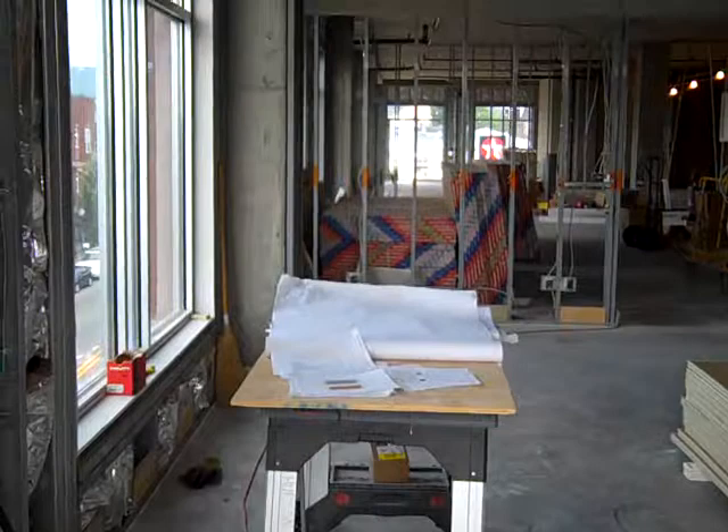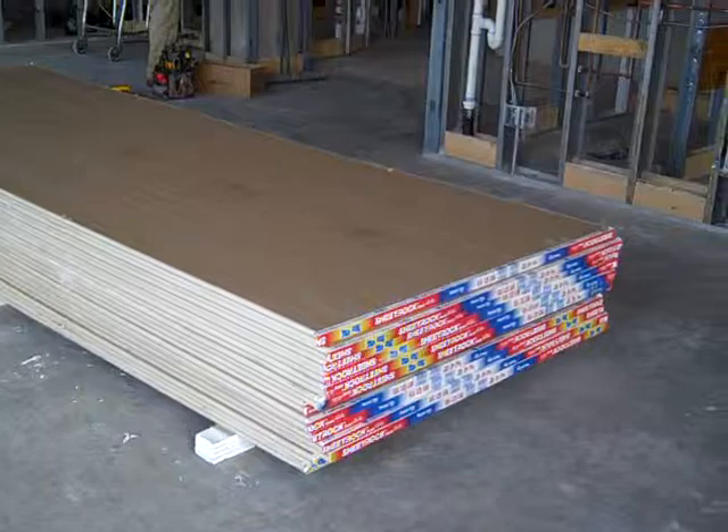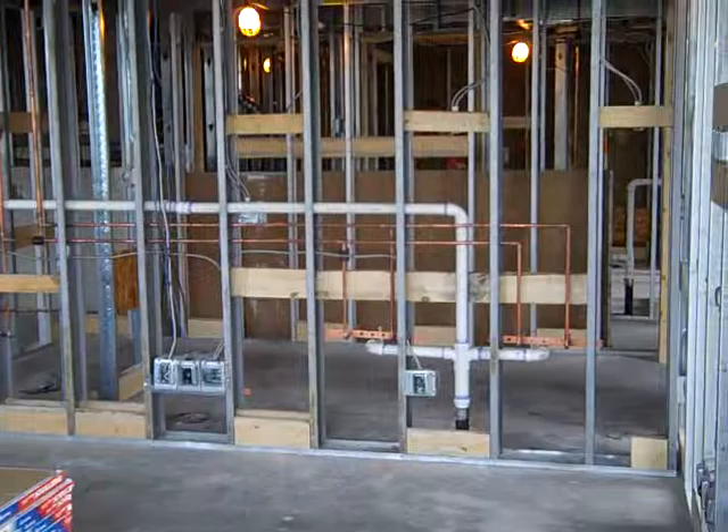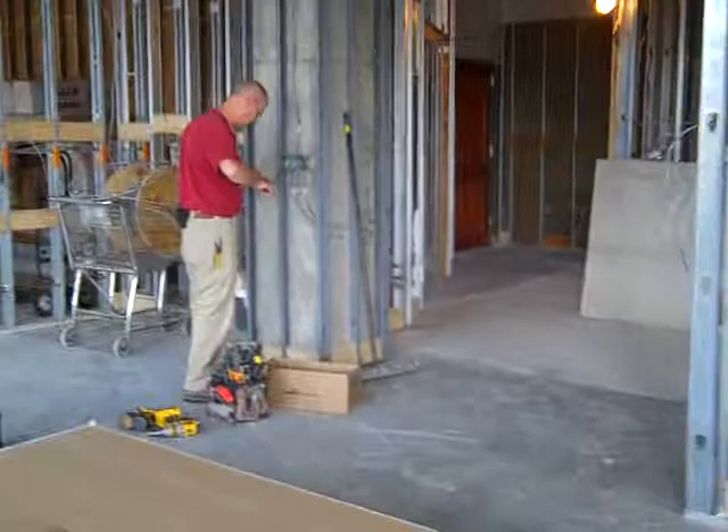Another week and a half along in the progress of this build out. Sheetrock was delivered this morning and will be installed tomorrow. As you can see, all the plumbing, blocking, and electrical work has been completed. A few final adjustments are being made.